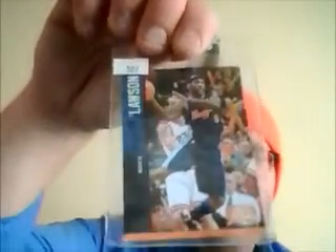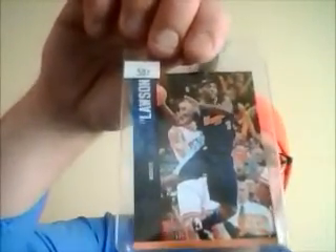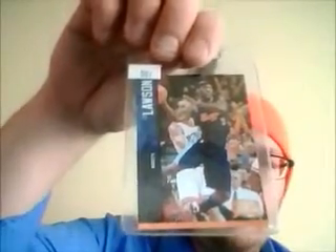Ty Lawson is the guy I'm going to start PC-ing. I really like his style — he's up and down the court and he's just starting to come into his own, so I think he's going to be a good one. Here is a 2012-2013 Prestige Ty Lawson base card.